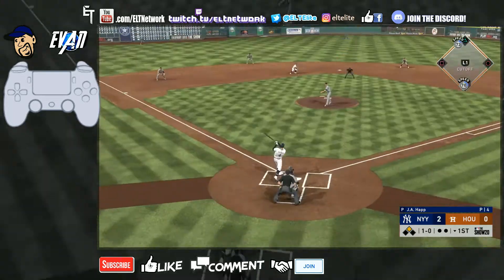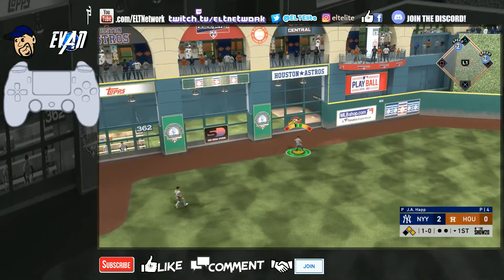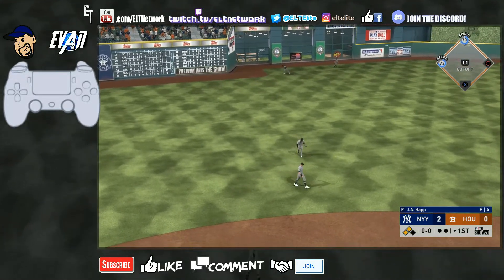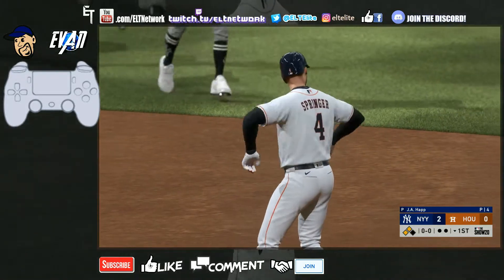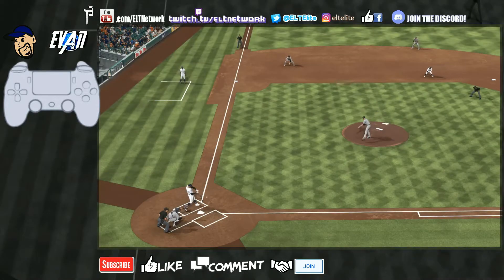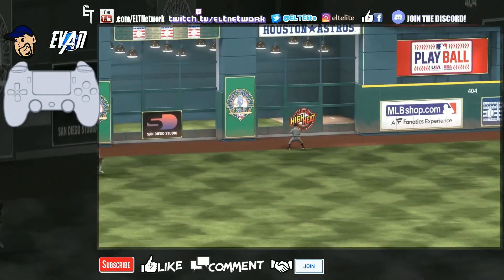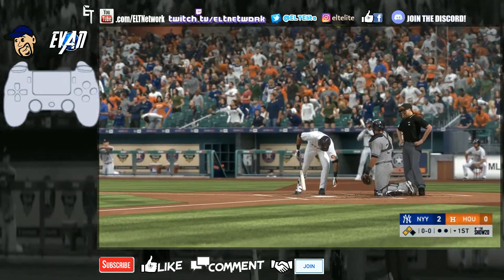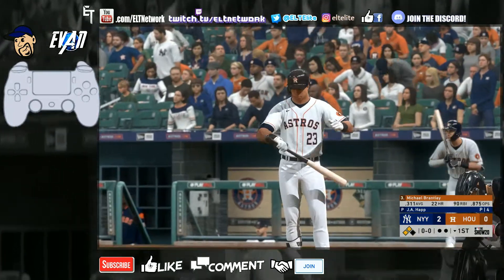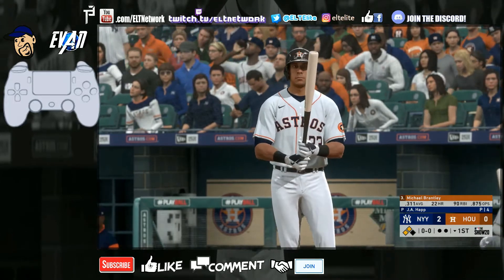Here comes the change-up and this one's ripped to center — off the wall again! I don't know if it's because I'm talking and doing commentary, but usually I'm pretty good at this game. I usually don't give up back-to-back hits like that — both off the wall. This is getting weird. It's okay though, I'll work my way out of this one. Michael Brantley now at the plate, two on, no out — not good.